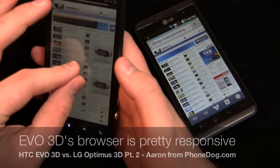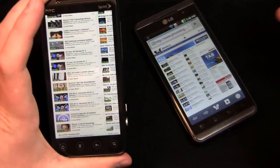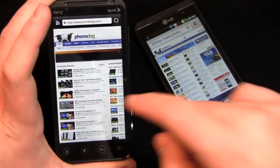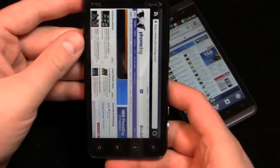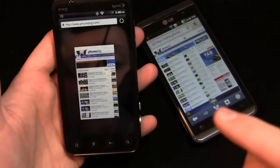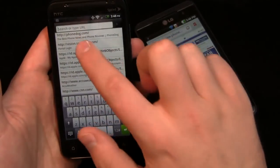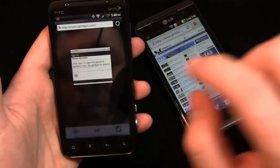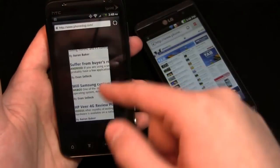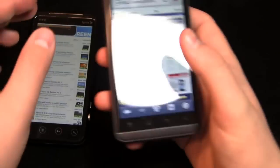That said, it doesn't quite feel like a dual-core device to me — it still feels like a 1.2 gigahertz single-core. Still, it's relatively fast in most day-to-day tasks. Portrait-to-landscape transition is pretty quick. Something I really like about Sense is when you go into Windows, it keeps a preview of each window, so you can see right where you left off on the PhoneDog page — a nice visual touch.